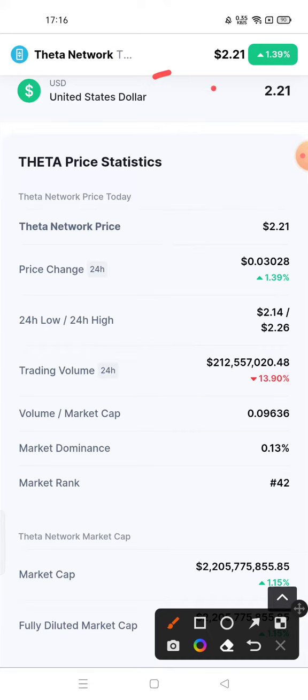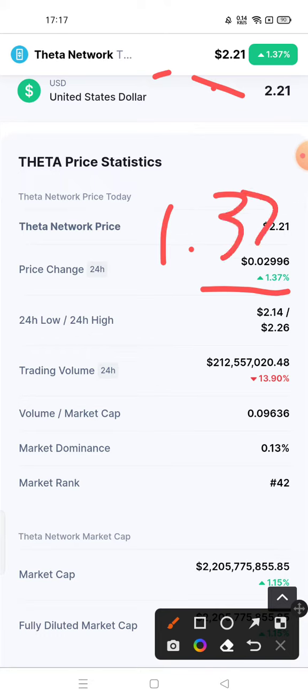Here you can see the Theta Network cryptocurrency current price chart, which is $2.21. If I talk about price change in the last 24 hours, Theta Network has been up 1.37 percent. However, trading volume is down 13.90 percent.